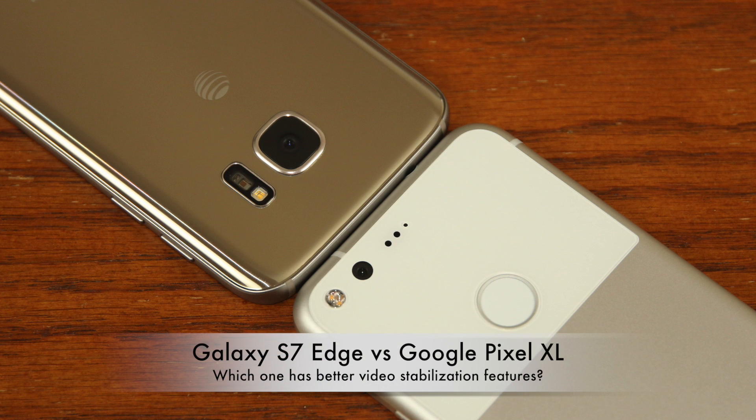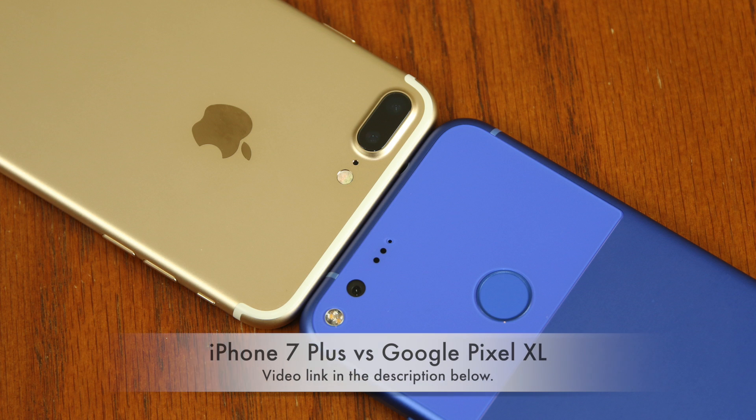Hey there, Saki here from Saki Tech, and in today's video I wanted to create a video that compares the video stabilization capabilities of the S7 Edge and the Google Pixel XL. You can also check the description below for a link to see a video that compares video stabilization between the iPhone 7 Plus versus the Google Pixel XL.